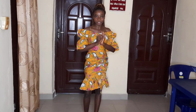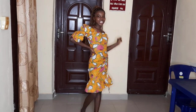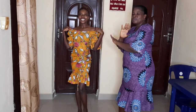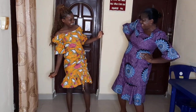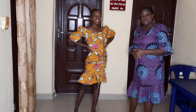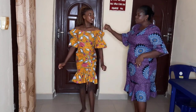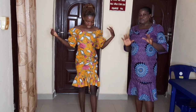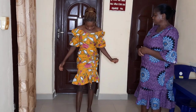I just sent my measurements to Shop Akachi and this is what I got — look at this, perfect, perfect, perfect! What are you waiting for? My baby, what do you think of this dress? It's so beautiful — I love it. The fitting, and even the material suits this style. I just sent my measurements and it fits so perfectly. No amendment of any kind — I respect that!